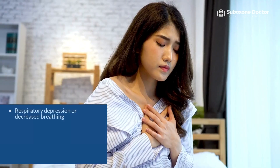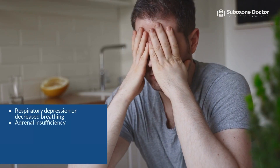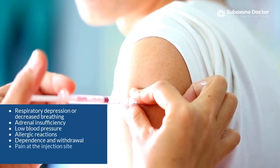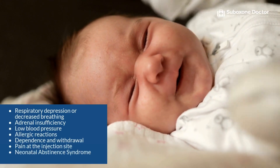Other severe side effects of buprenorphine include respiratory depression or decreased breathing, adrenal insufficiency, low blood pressure, allergic reactions, dependence and withdrawal, pain at the injection site, neonatal abstinence syndrome, and seizure.